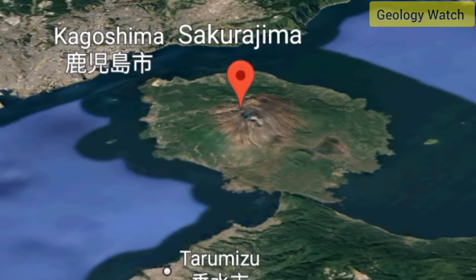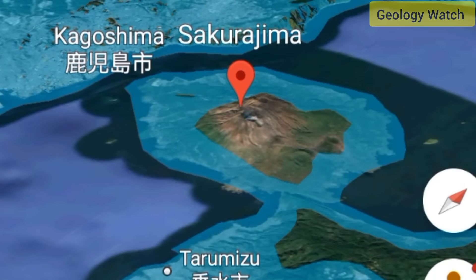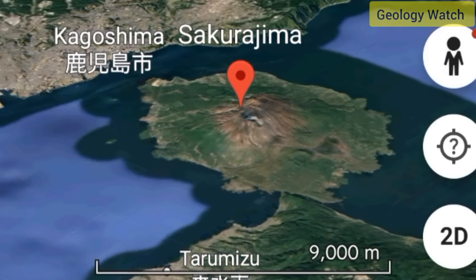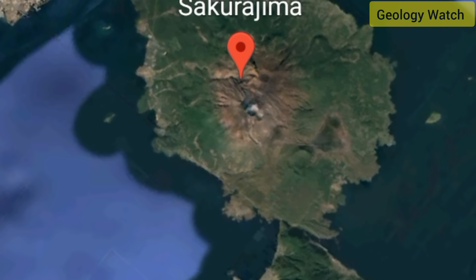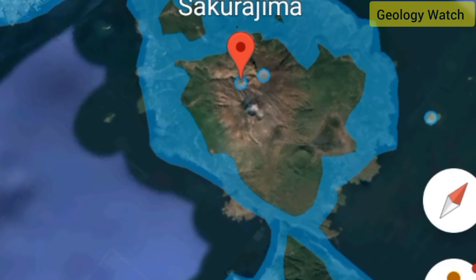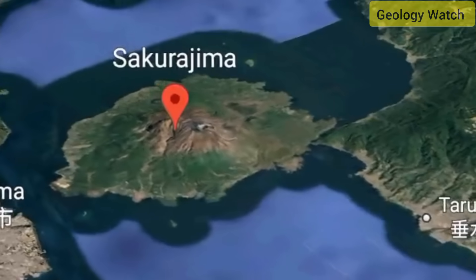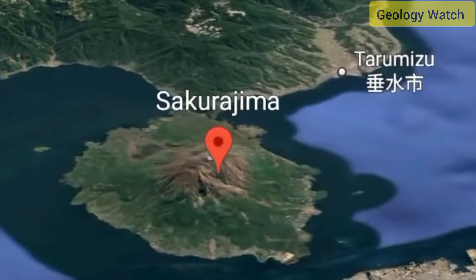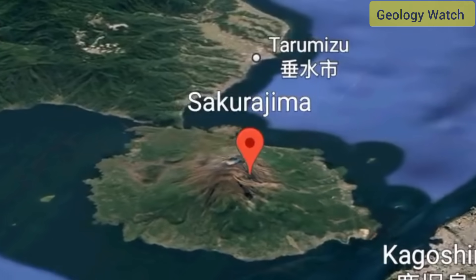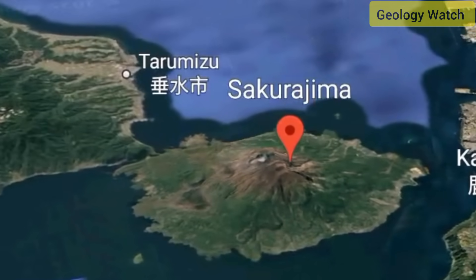Situated on the edge of Kagoshima Bay, Sakurajima is one of Japan's most monitored volcanoes and among the world's most active, frequently ejecting gas and ash. Residents are used to minor events — small explosions that send wisps a kilometer or two into the air. But once the plume rises above four kilometers, scientists take notice. Eruptions of that height indicate a sudden release of stored pressure and the potential involvement of deeper, more volatile magma.